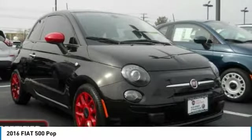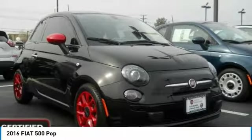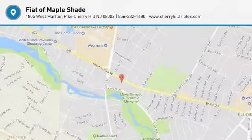Bluetooth, driver airbag, power steering, adjustable steering wheel. Come see the car for yourself.